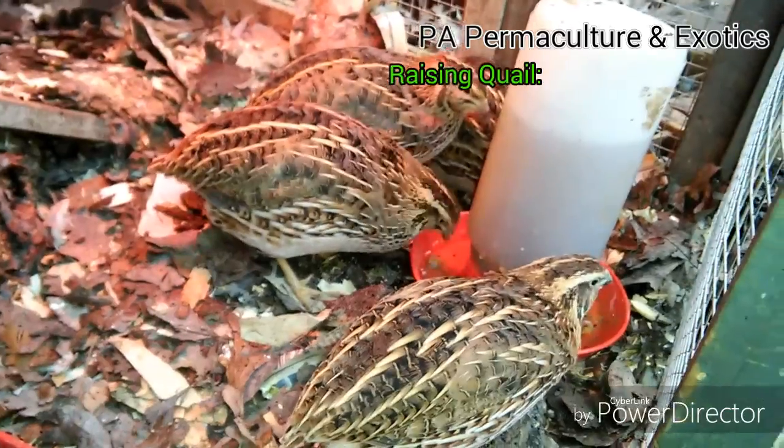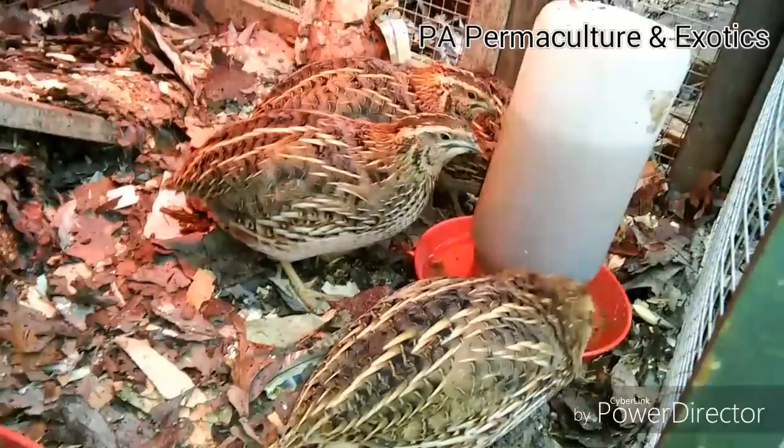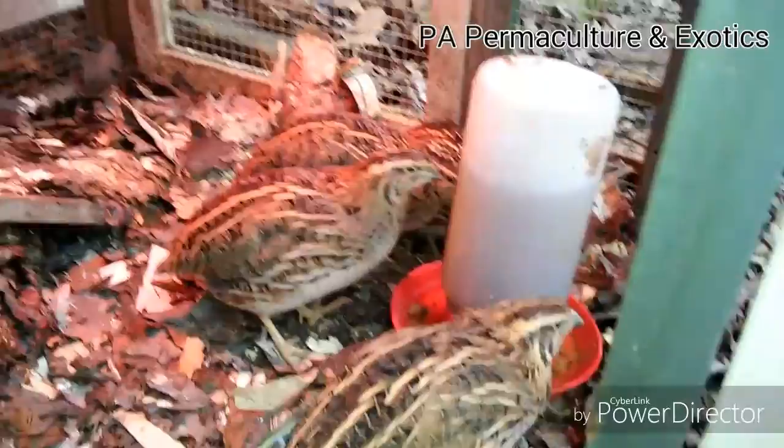Hey YouTube, Micah here again with another vlog. Today's video is going to be on caring for Coturnix quail, at least for the most part — that's going to be how we start out.